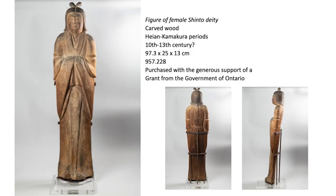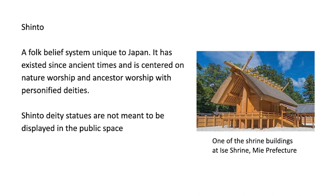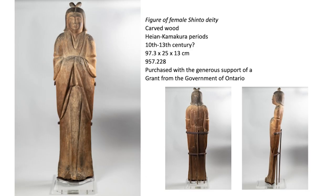The object I'm talking about today is this wooden statue from ROM's Japanese collection — a figure of a female Shinto deity. For those who are not familiar with Shinto, it is a folk belief system unique to Japan. It's not really a religion in the sense of Buddhism or Christianity, but it has existed since ancient times and is centered around nature and ancestor worship, sometimes with personified deities like our statue. Shinto statues may look like Buddhist sculpture, but the difference is that Shinto statues are not meant to be shown to the public — they are kept inside the shrine.